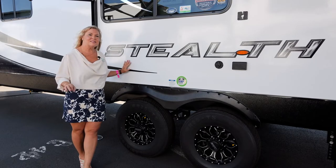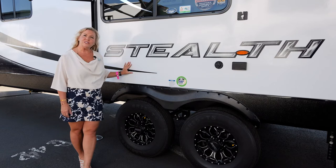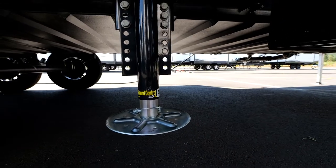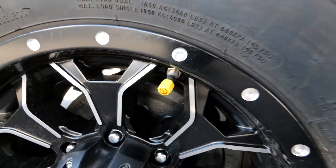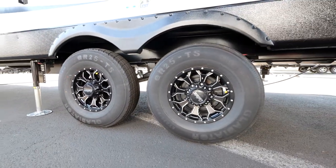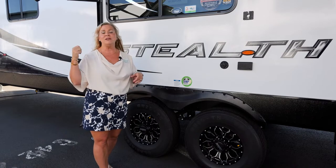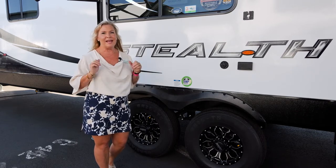Now we're on the outside of this brand new 2023 Stealth 3217 fifth wheel. This one has the automatic leveling system — super easy and convenient, all electric. For 2023 it also has a tire monitoring system where you can add other vehicles like a boat, a Razor, or other cars to the same system. It also has backup camera prep — just buy the camera, plug and play.